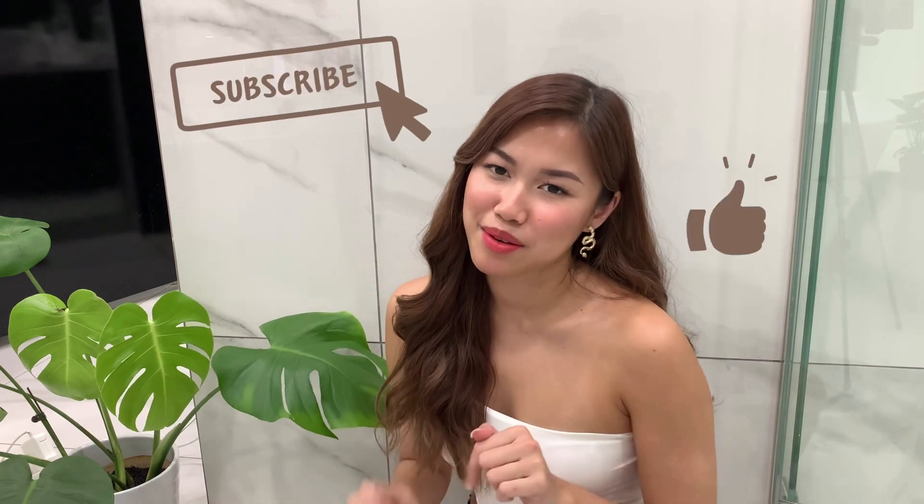If you want to join, all the details will be listed down below. Don't forget to subscribe to my channel and leave a like — it'll really help me out. Thank you guys so much for watching, see you next time, bye!